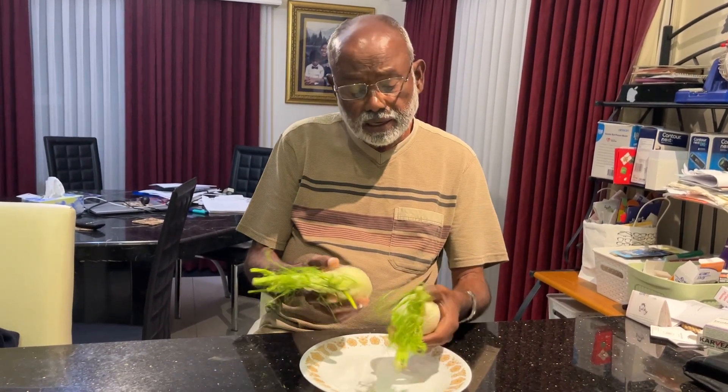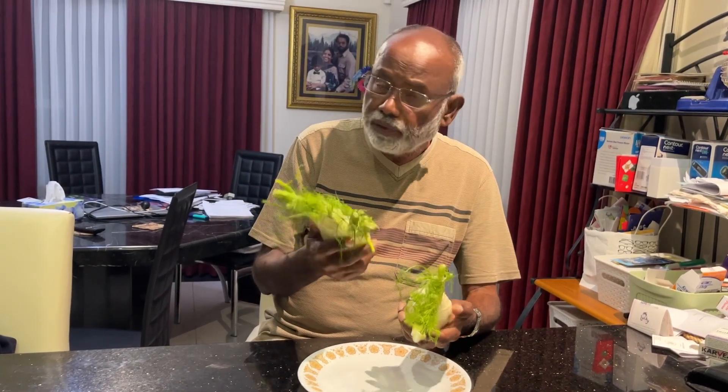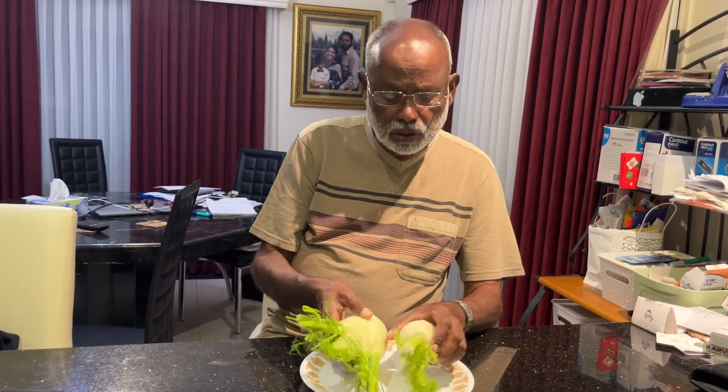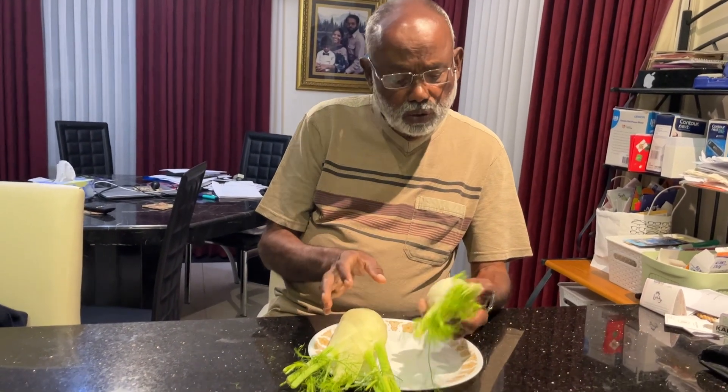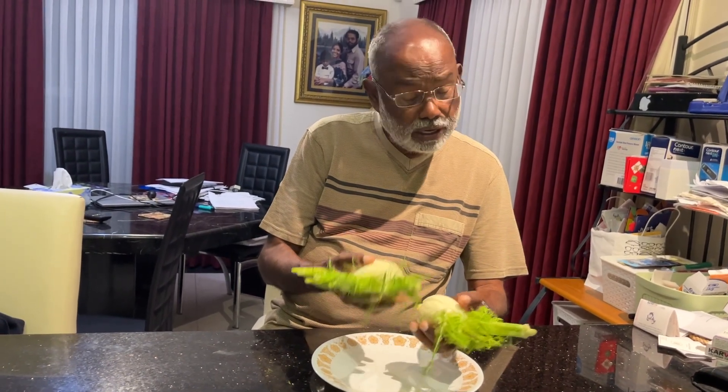So if the plant is young like this, you can eat almost everything — every part of the fennel, you can eat them. You will find this in all supermarkets.